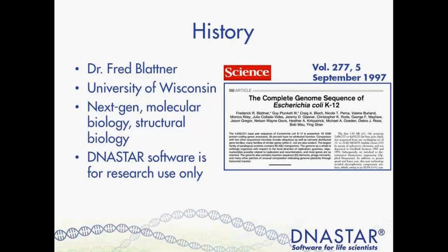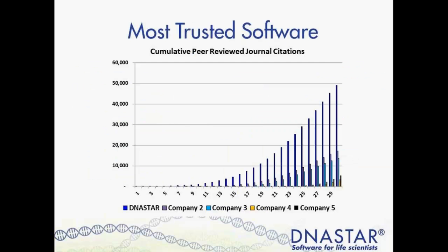Now while still offering these classic sequence assembly and analysis tools, we have expanded into the realms of next-gen sequencing, supporting all major next-gen sequencing platforms. We also now offer software to assist structural biologists, including tools for 3D macromolecular visualization as well as protein structure prediction. As a company, we are the leader in citations in peer-reviewed journals — for the past 30 years, more researchers have cited DNA Star software than any other sequence analysis software, which speaks to the level of trust our customers place in our tools.